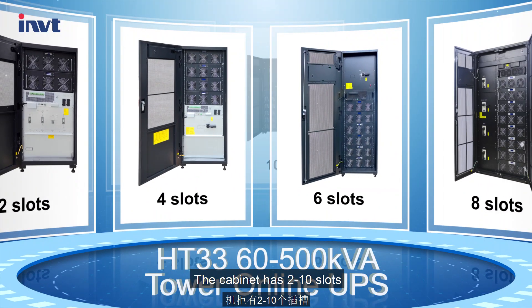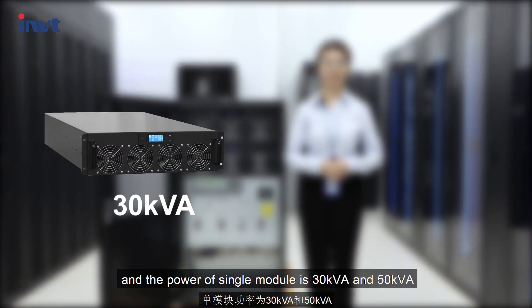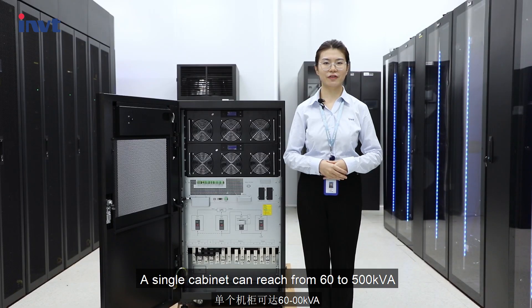The cabinet has 2 to 10 slots, and the power of a single module is 30 kVA or 50 kVA. A single cabinet can reach from 60 to 500 kVA.